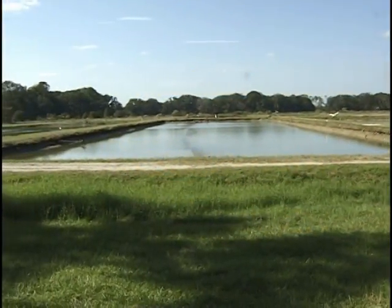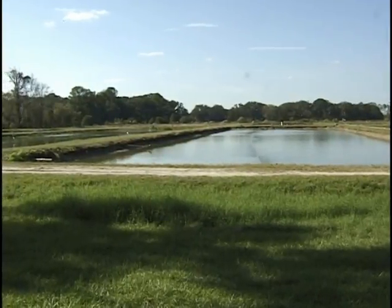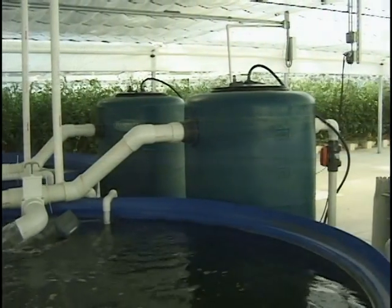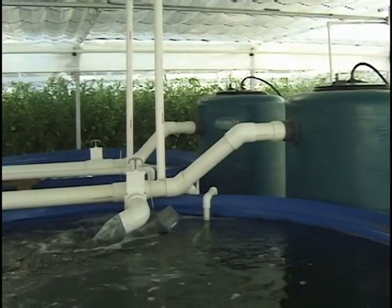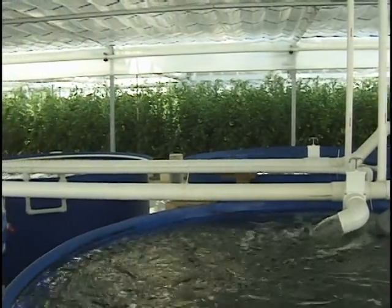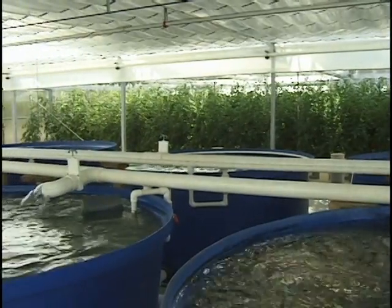Traditionally, aquaculture was done in large ponds, but in the last 25 years, much research and progress has been made in recirculating aquaculture systems. The great benefit of recirculating systems is that you can grow up to three-quarters of a pound of fish per gallon of water, meaning large quantities of fish can be grown in a fraction of the space and water traditionally dedicated to aquaculture.